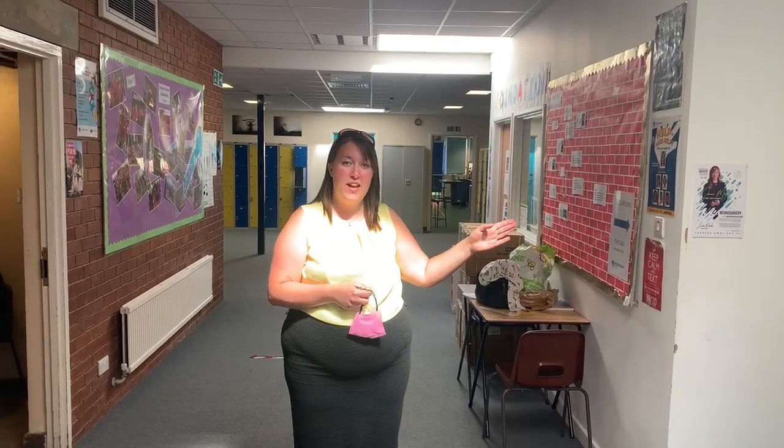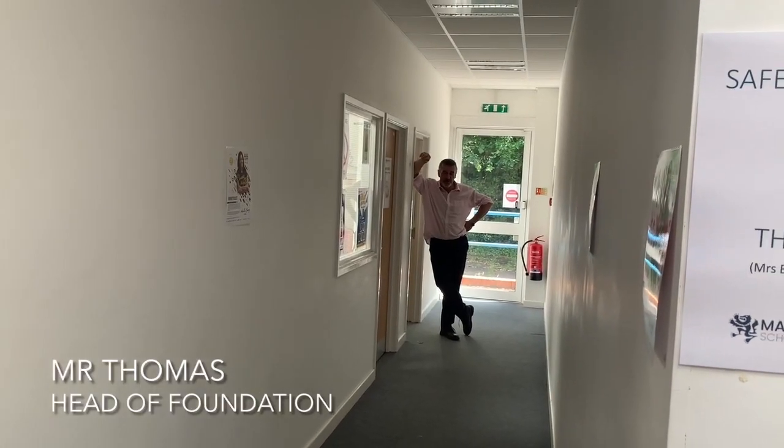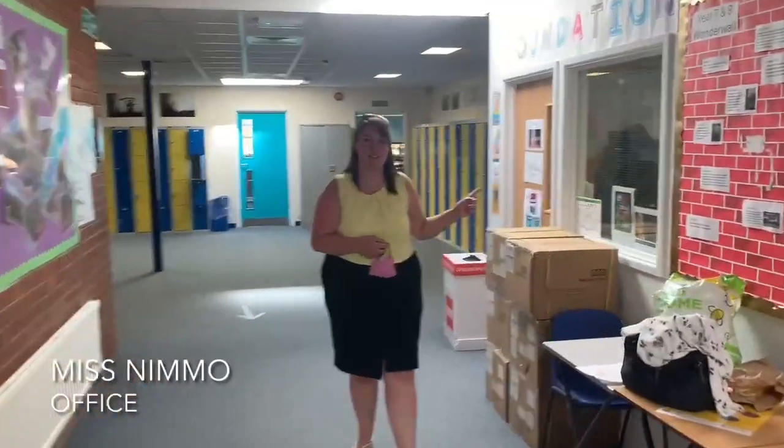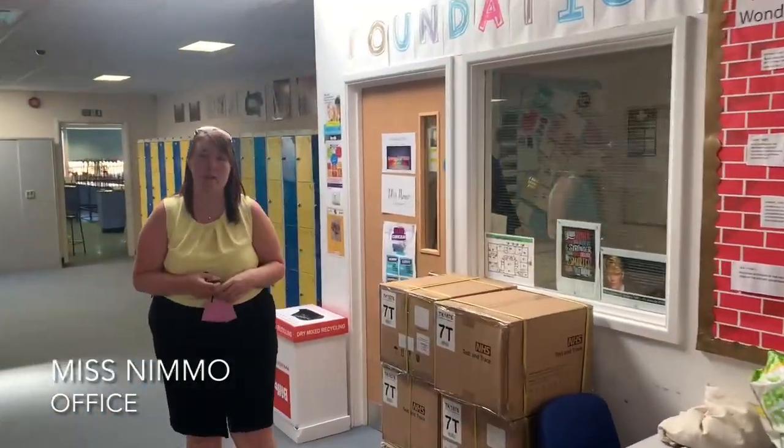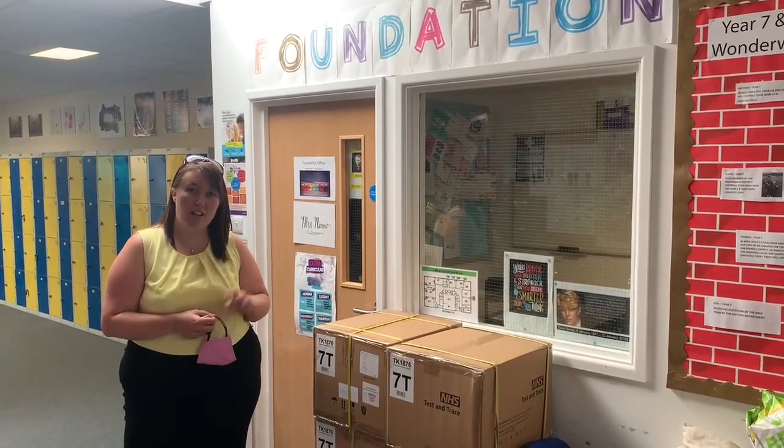Okay, so we're at the back of M Block now. Down this corridor here we're going to have a little peek — there's Mr Thomas's office, say hello to Mr Thomas. And if you just come a little bit further this way, this office is my office. This is where you will find me when I'm not doing tours for you guys and when I'm not teaching, so if anything you need, you can come to me.